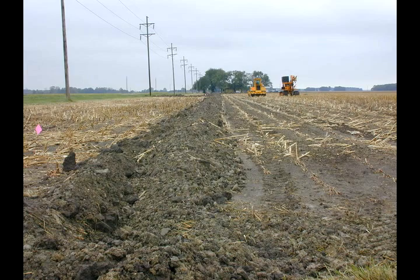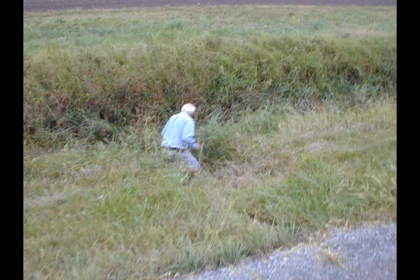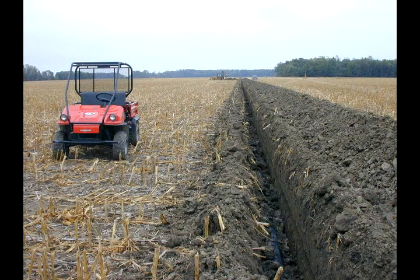This was part of the Great Black Swamp, and if it wasn't for the system of open ditches and the subsurface tile, the water level would actually be — this still would be swamped.